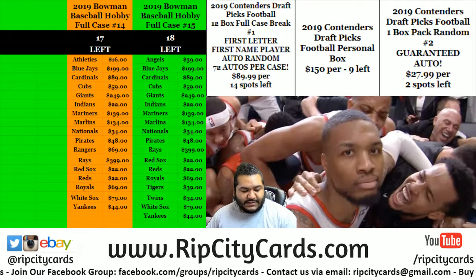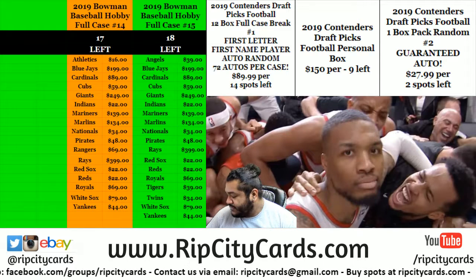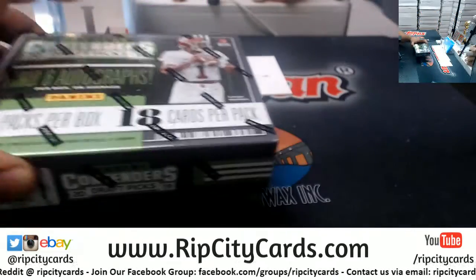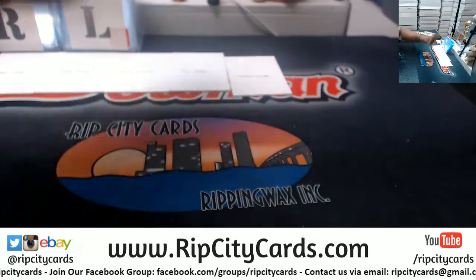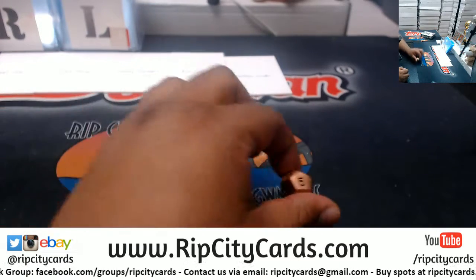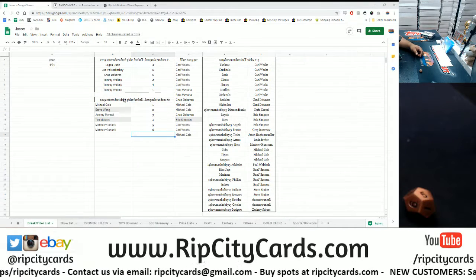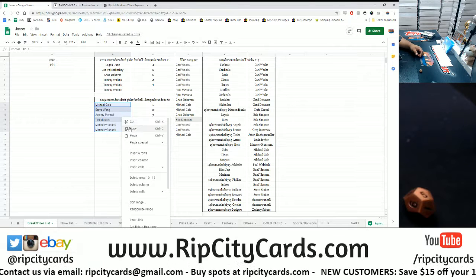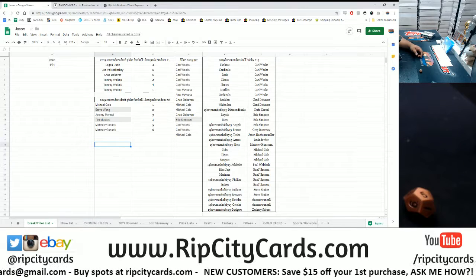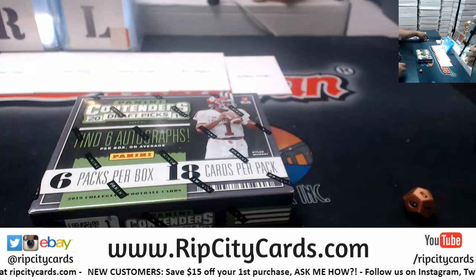Yo, what's up everybody! It is now time for 2019 Contenders Draft Picks Football pack random number two. Here's the box that I chose. We're gonna go five times — everyone's gonna get a pack. I got the names here, numbers one through six, because I numbered the packs.